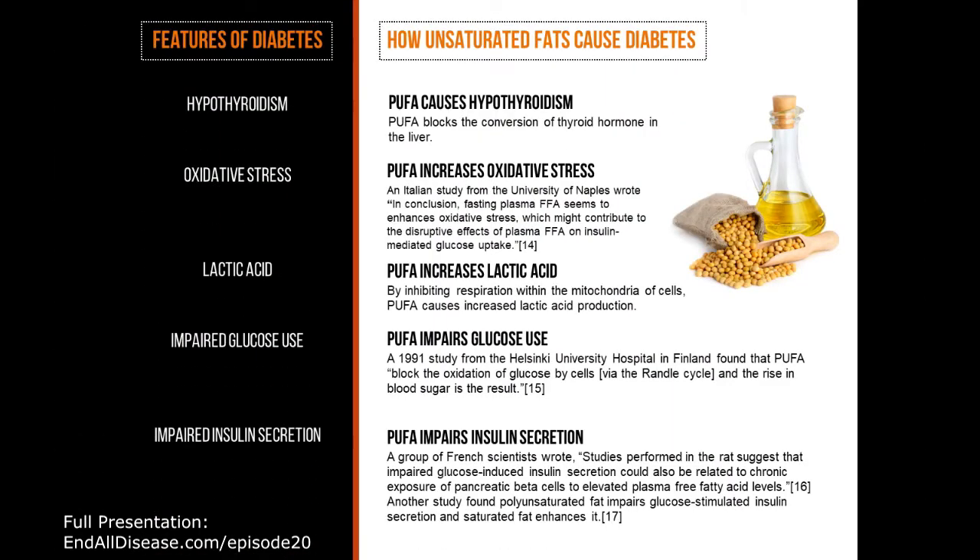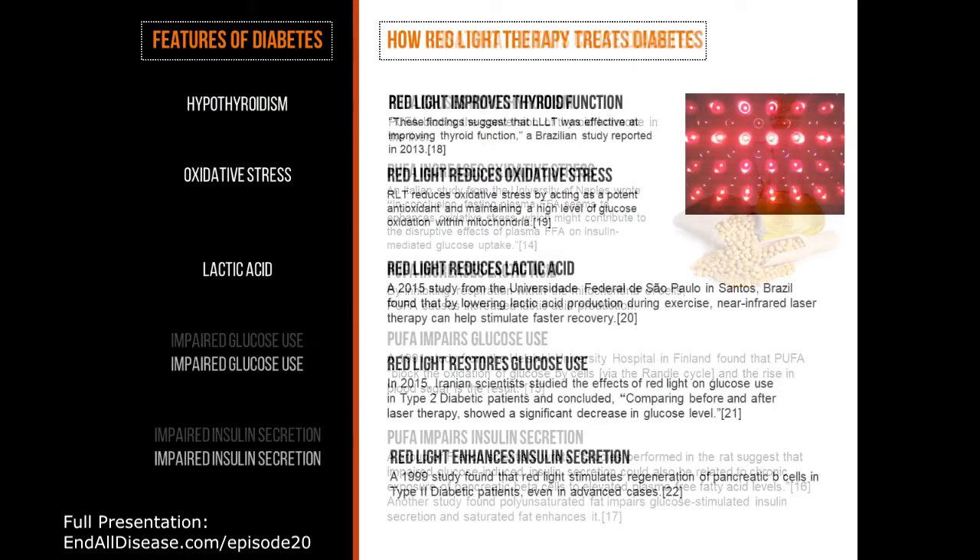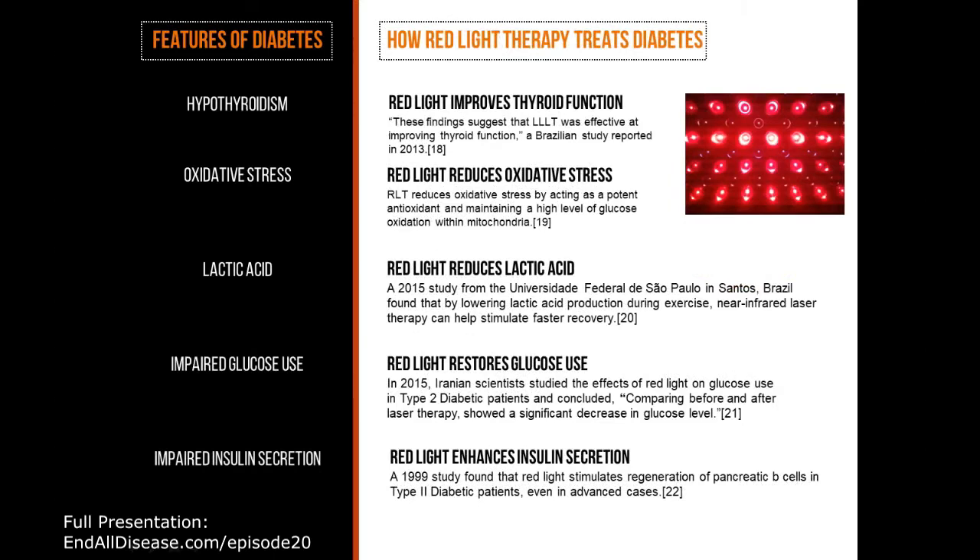Now let's use this same list and pair it up with red light therapy to see if it can heal. Number one: hypothyroidism. Red light therapy does improve thyroid function according to many studies. Here's one of them. These findings suggest that red light therapy was effective at improving thyroid function — a Brazilian study reported in 2013.